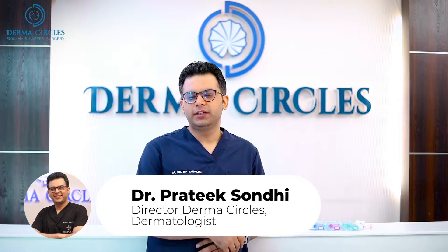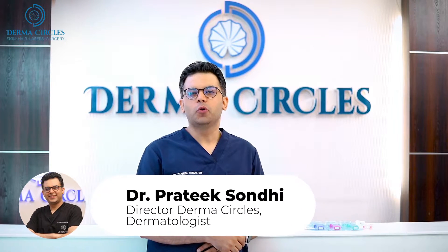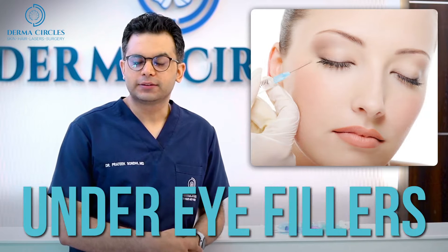Hi, I am Dr. Pratik Sondi and today I am going to talk about under eye fillers.